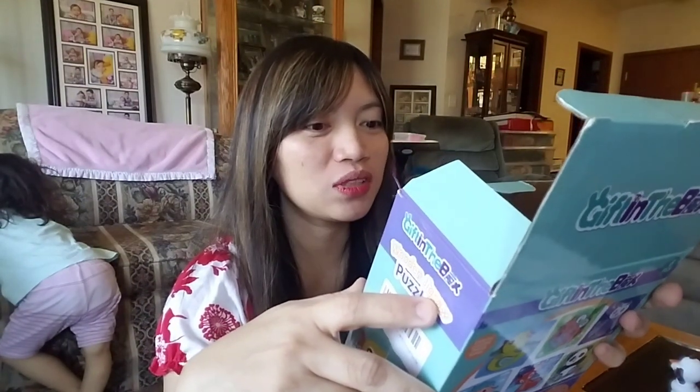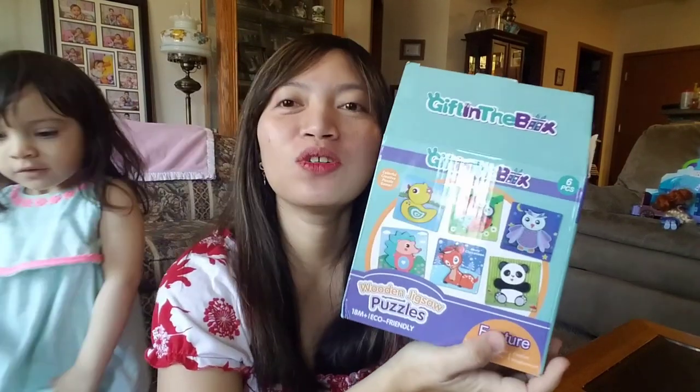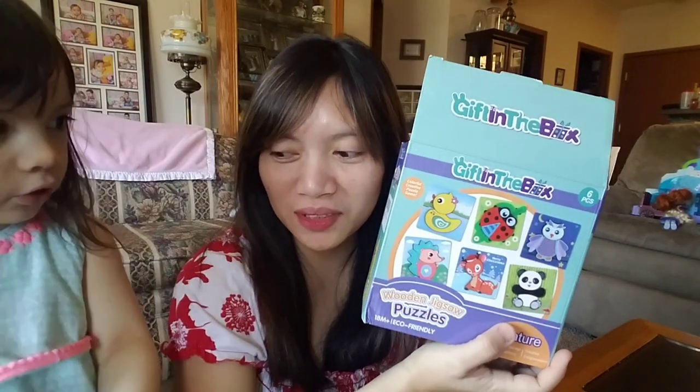That's it guys! It's from Gift in the Box — wooden jigsaw puzzles, six pieces. It boosts creativity, encourages curiosity and creative enlightenment — a powerful creative puzzle game. I know baby Elizabeth, or baby Ellie, is gonna love this because she loves animals and colors. Say hi guys! What is this? A porcupine!